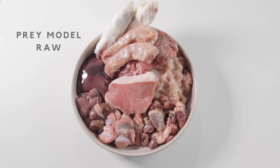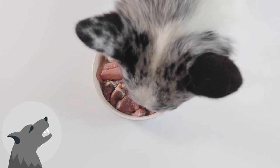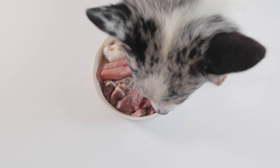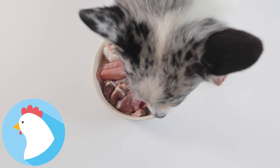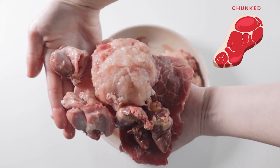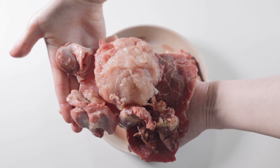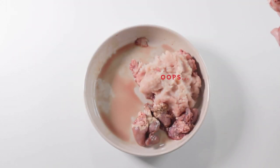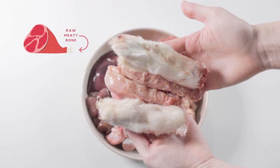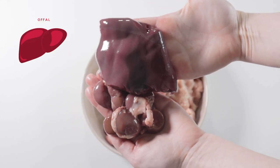This diet operates on the philosophy that dogs are true carnivores and do not need nutritional support from any other food source. The goal is to mimic the ratios of a small whole prey animal as best as possible, which includes roughly 80% chunked muscle meat — and I specifically say chunked because some PMR feeders don't even believe in feeding ground meat, as it isn't how it's naturally found in the wild — 10% bone and 10% offal or organ, with 5% of that being liver.